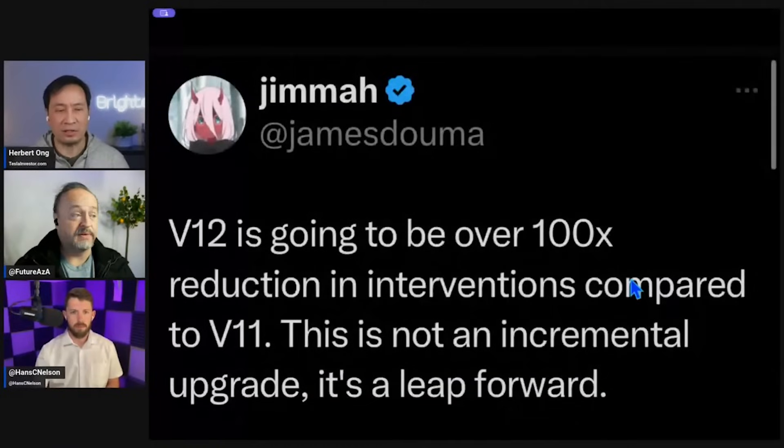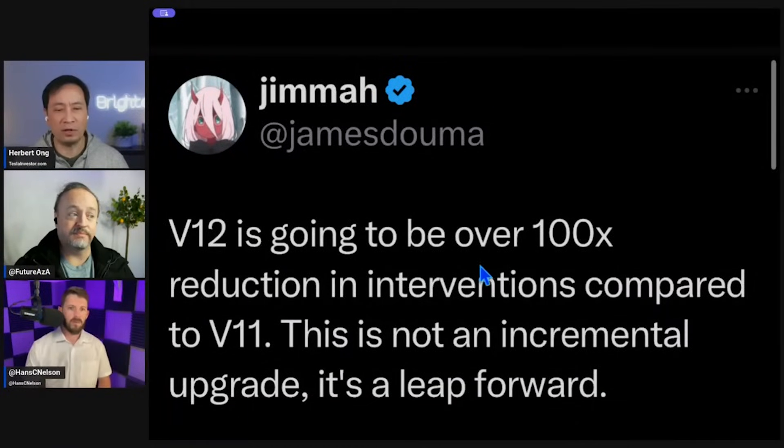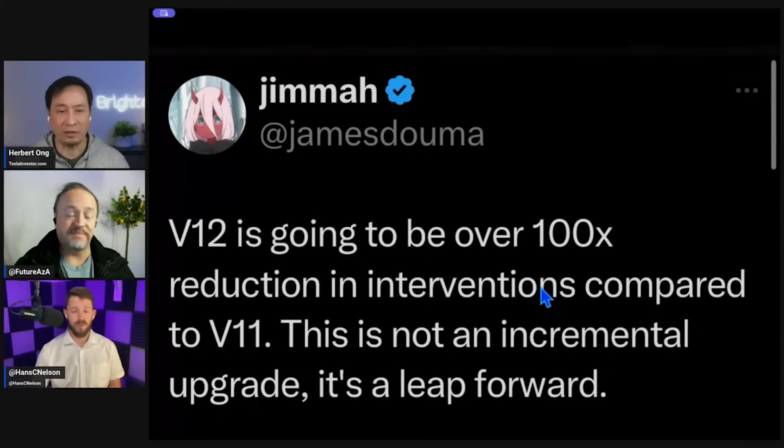We just watched James Dalma's reaction to his experience with version 12. In that short two-minute clip, at least six times he said version 11 would have done this, but version 12 did this — which was better. He said version 12 is going to be over a hundred times reduction in interventions compared to version 11. Not just 10x — this is 100x. This is not an incremental upgrade; it's a leap forward.